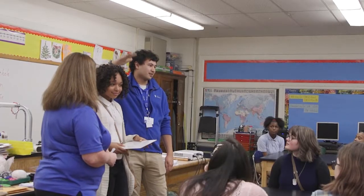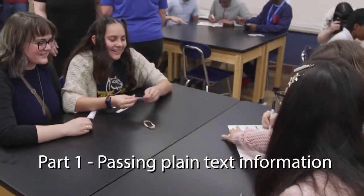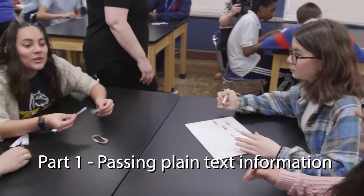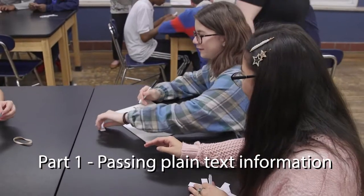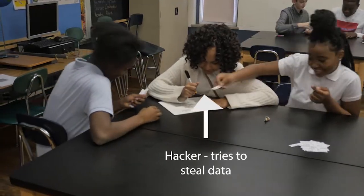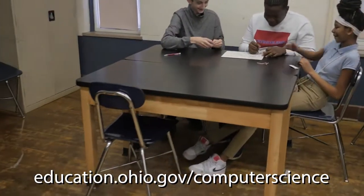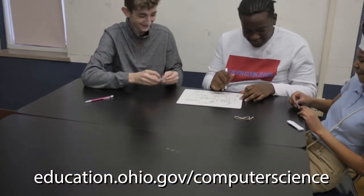We're sending information to each other. We're sending texts, whatever. The person in the middle is the hacker. They're trying to take our information. Eighth graders at Tremont Montessori in Cleveland simulate a man-in-the-middle attack, trying to get information past a hacker.